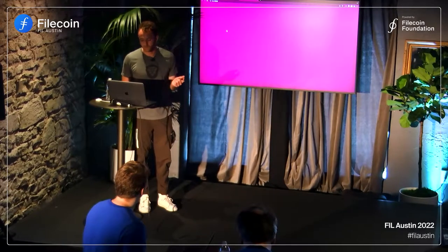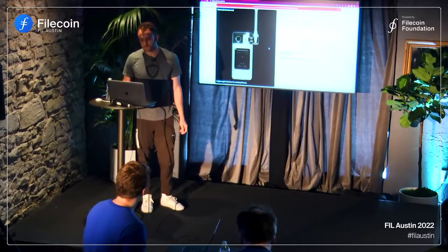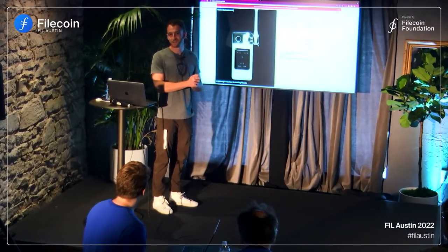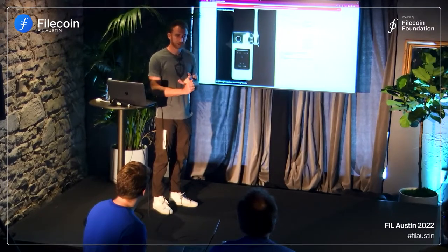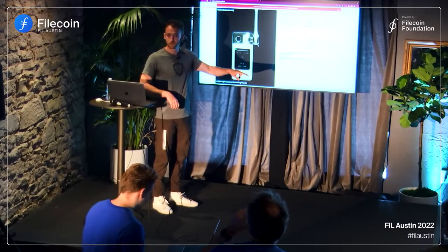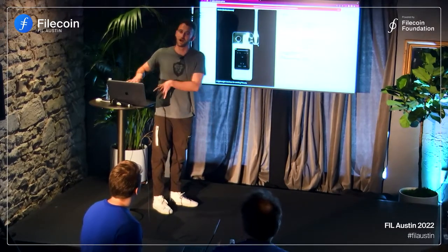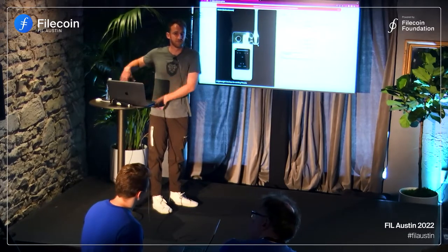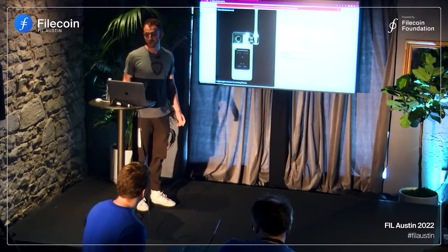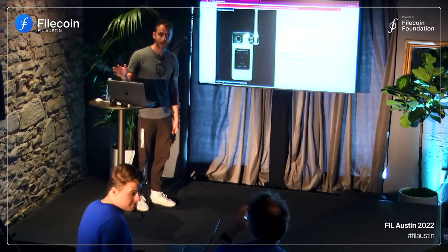So let's start with the wallet. The wallet is basically just a really easy way to send and receive Filecoin. It works with your Ledger device. In this version, we're also now working with MetaMask, which is really cool. MetaMask has this new snaps feature where it can work with other blockchains that aren't Ethereum or EVM-based chains. I will show you how to use the Glyph wallet to send Filecoin with MetaMask.